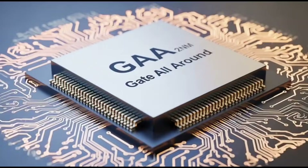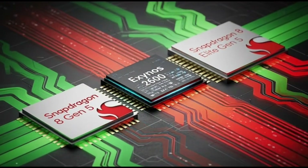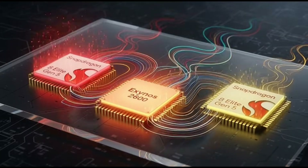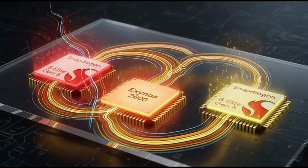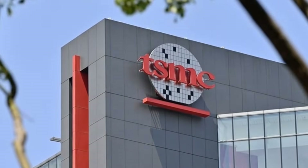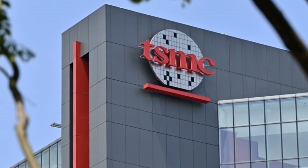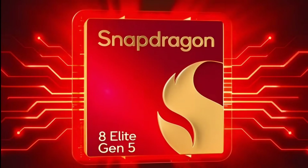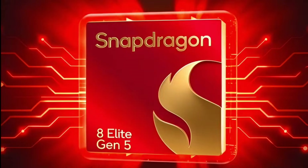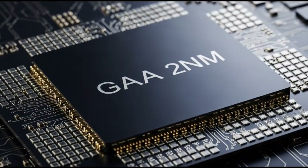Meanwhile, Qualcomm is playing it a bit safer. The Snapdragon 8 Elite Gen 5 is built on TSMC's 3nm process. Don't let that fool you — TSMC's 3nm is already very mature, very stable, and very powerful. Qualcomm is not behind here. They're just choosing reliability over risky first-gen tech. So on paper, Exynos has the smaller node. But real-life performance? That's still a big question mark.